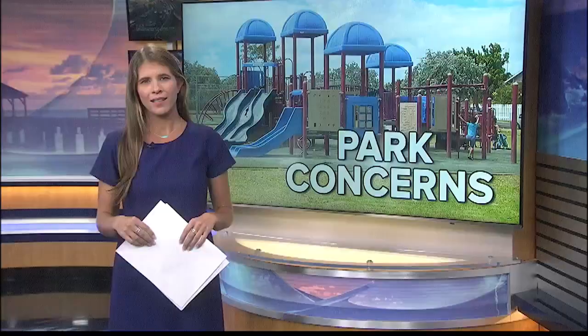Back here on O'ahu, a playground in West O'ahu is gaining some attention — and not in a good way. Nikki Schenfeld was in Ewa today and joins us now with more.